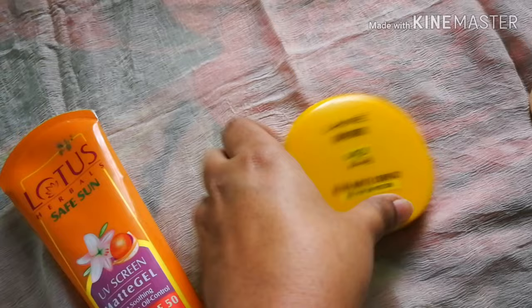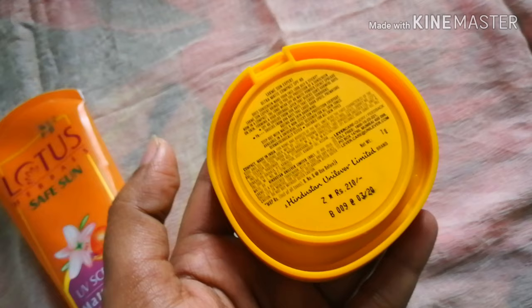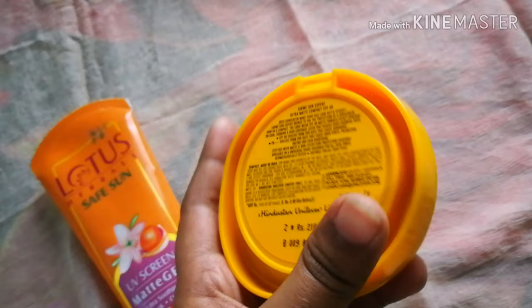This product is an affordable budget option and is a very nice product. This product is 210 BDT in Bangladesh. If you don't want to spend more, you can get it for around 4,000 BDT as well.